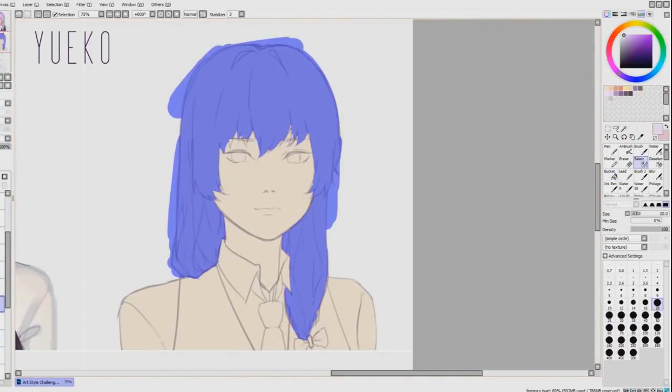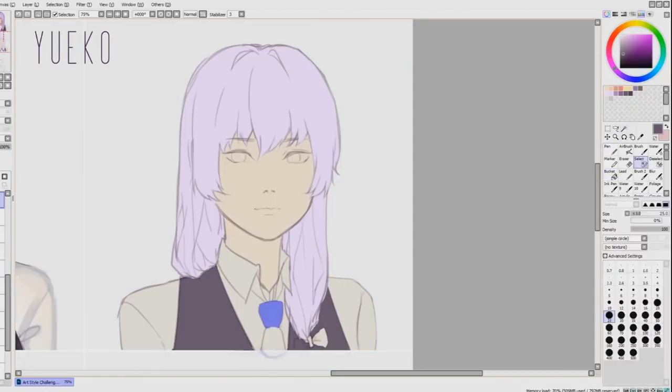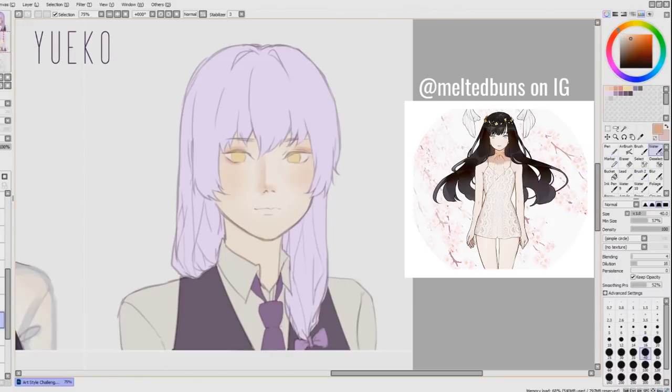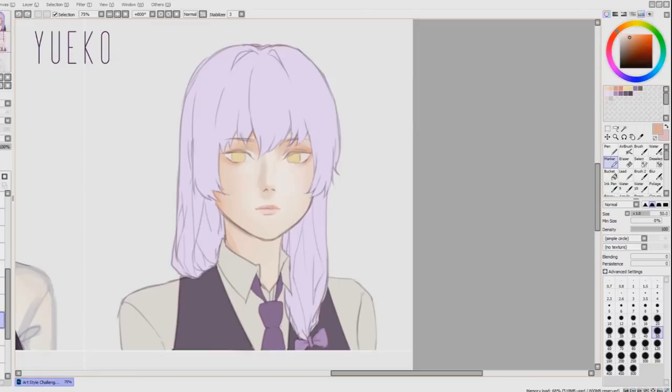Yuko, or her alias on Instagram, Melted Buns, is an artist that I discovered more recently and I am so in love with her art. Her style is very elegant, but I'm also amazed at her ability to adapt and apply that vibe to almost everything she draws. I had a lot of trouble recreating her style because of my limited understanding of form and color, as well as how complex her style really is. I went with a more muted palette and used a lot of lighter tones in her hair, but I feel like I could have done a better job. Regardless, Yuko's style is a blessing and I can't wait to see more from her.